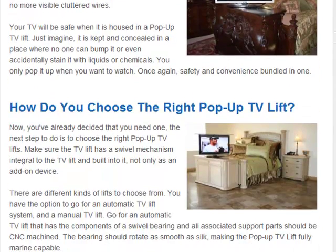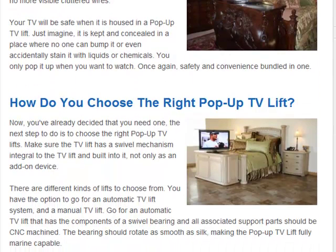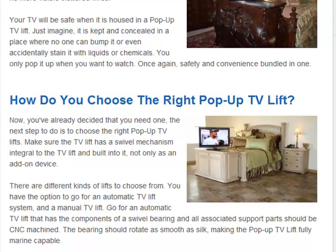How do you choose the right pop-up TV Lift? There are many ways to determine if you are getting the right one. Once you have decided, make sure that the TV Lift has a swivel mechanism that is integral to the TV Lift and built into it, not only as an add-on device.